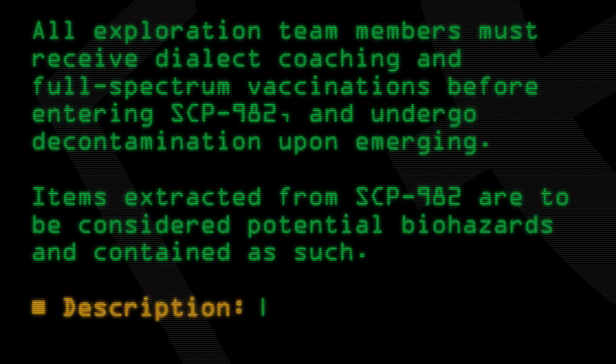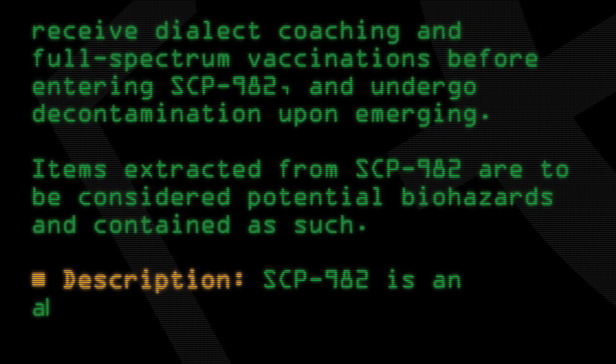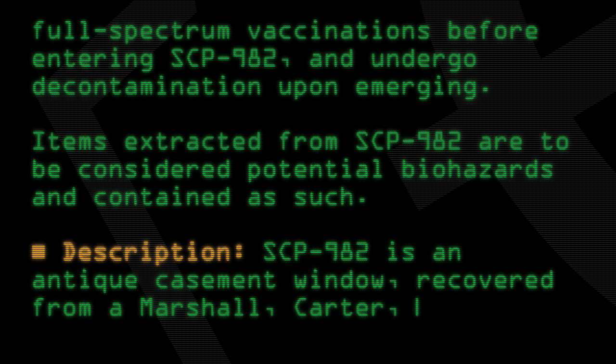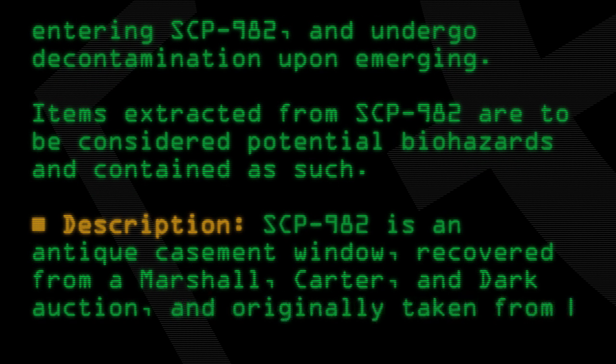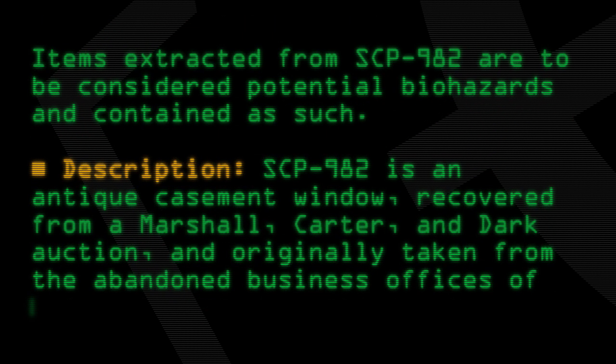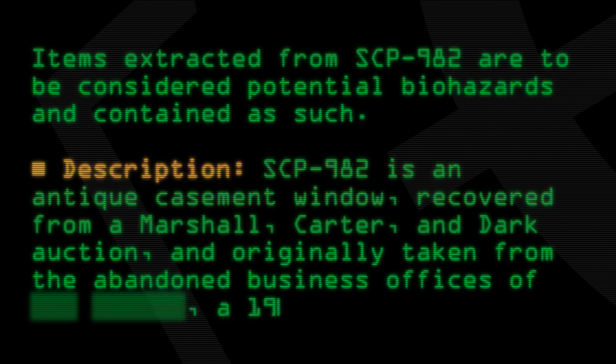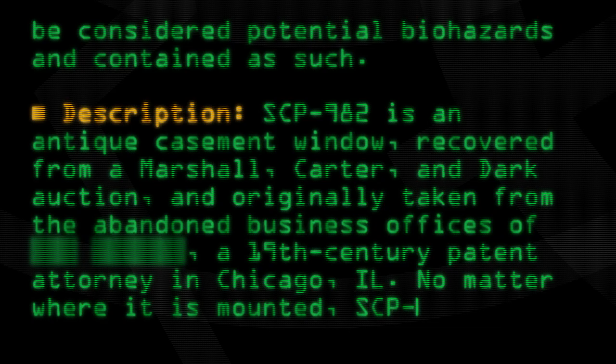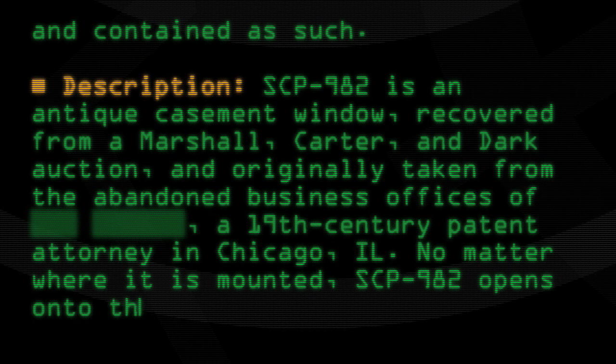Description: SCP-982 is an antique casement window recovered from a Marshall, Carter, and Dark auction and originally taken from the abandoned business offices of a 19th-century patent attorney in Chicago, Illinois. No matter where it is mounted, SCP-982 opens onto the street outside.